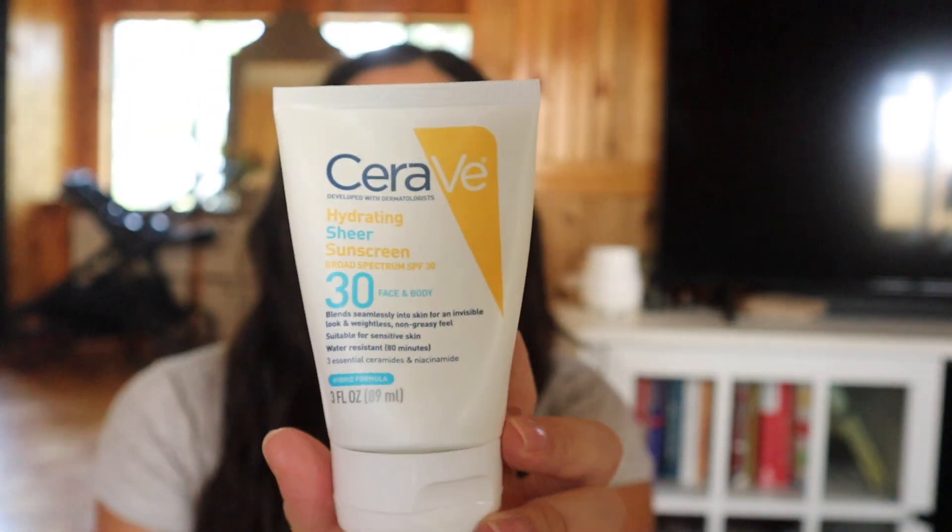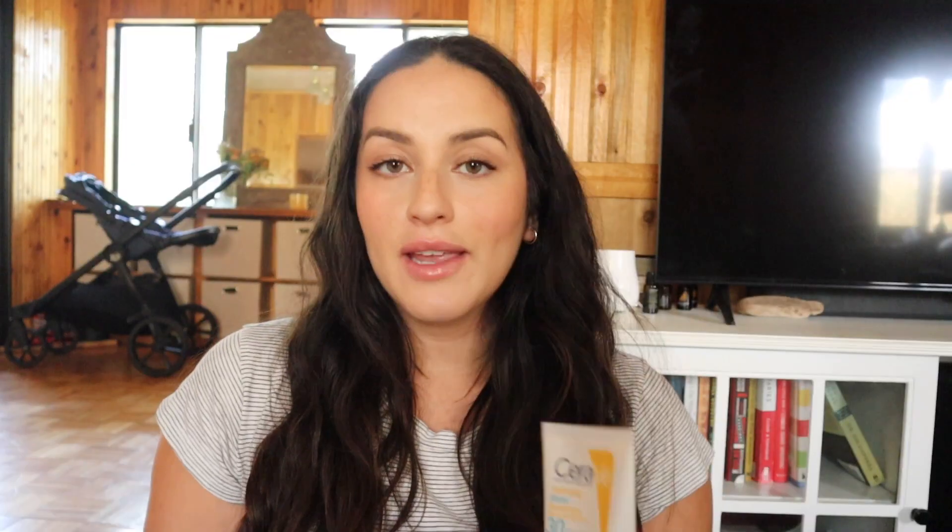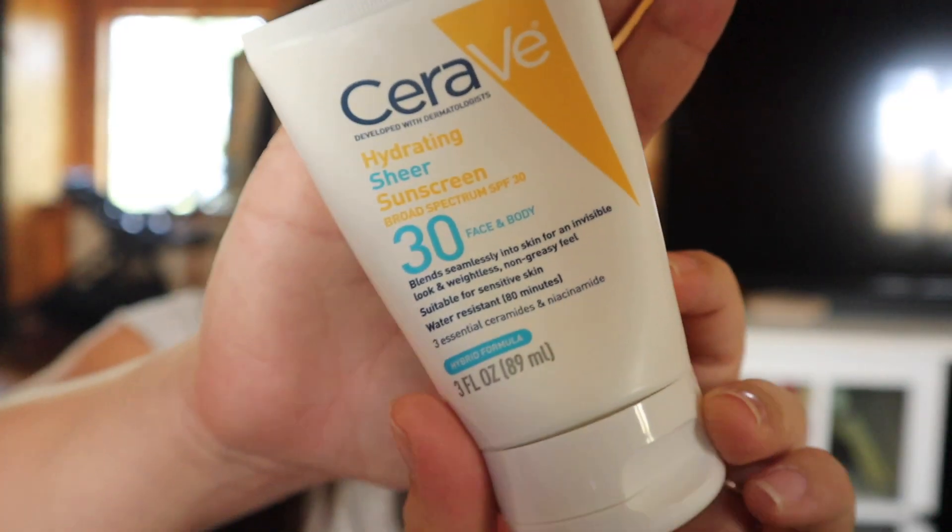I've got the CeraVe hydrating sheer sunscreen — it's really watery. What I like to use it for is my neck and décolleté area. Face sunscreens can be kind of thick and I don't want to tug that thickness onto my delicate neck area, so this really watery sunscreen is perfect for that. You can actually hear how watery it is. You really want to protect your neck and décolleté too — not just your face.